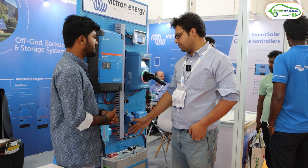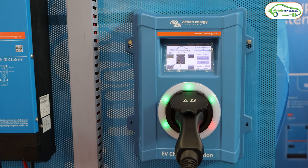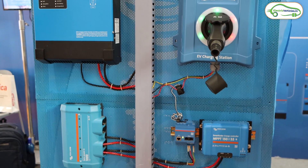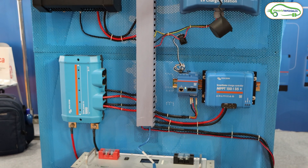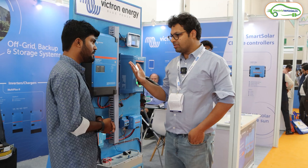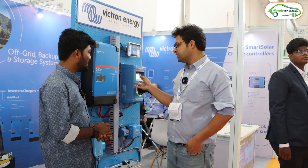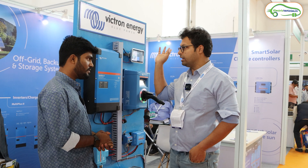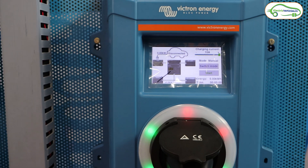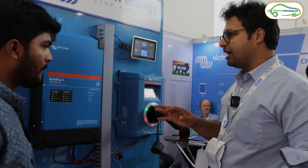The solar panels charge the batteries, the energy is inverted in the inverter, and we have a charger. This charger has a unique feature: if you're charging an EV from the grid, you're paying for higher power demand and the energy may be coming from a coal source — so it's not green. But here we can select an eco mode to ensure the energy is coming from the solar panels, allowing us to charge the batteries from solar.